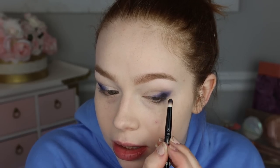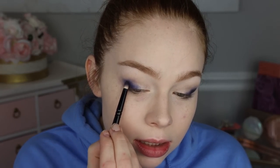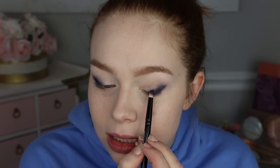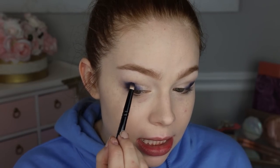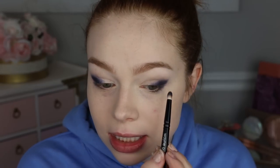Now I'm going to dip into that darkest charcoal gray shade with my pencil brush and deepen up the outer V a little more. I don't want to go in with too much because I still want it to read as blue. This is the 27S from Wayne Goss — it's a little too big for the lower lash line but for detailed crease work it's actually really really nice. I've been enjoying it a lot, definitely not a regret to purchase.